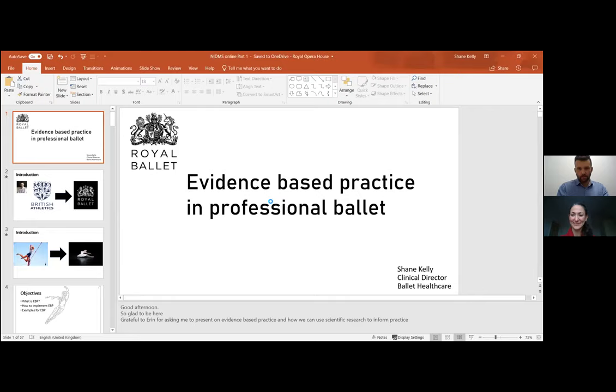Thank you, Erin, for the introduction and for setting the scene. I can't see any faces, which is really sad because I like to see faces when I talk, but I can see some names and there are some names in the list I recognize. So hopefully I do this next 40 minutes justice. I'm just going to share my screen now.